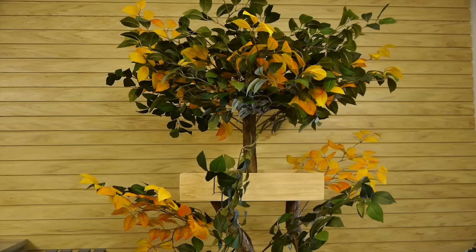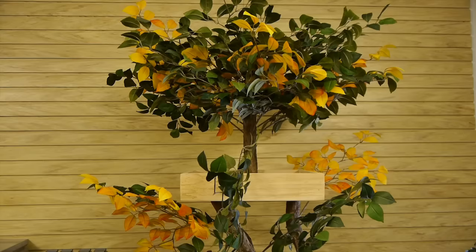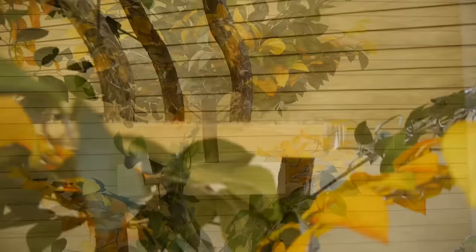The Kitty Tree Deluxe with Topper Treehouse from Pet Tree Houses is a handcrafted cat tree with hand-selected materials. It has four sturdy and feline-friendly resting areas with lots of faux foliage for cats to enjoy. Give your cat a habitat that is worthy of their time and attention — vertical play and safety combined with expert craftsmanship, real cedar, and engaging branch work. For more information, visit PetTreeHouses.com.